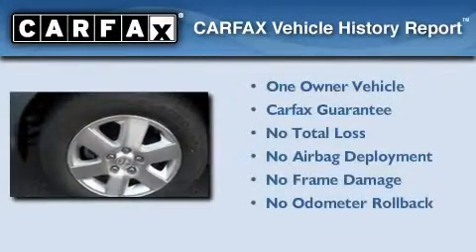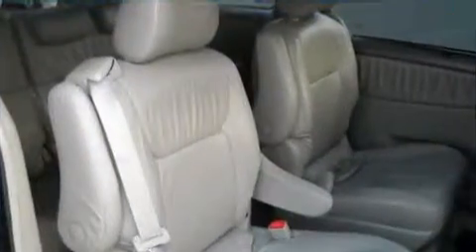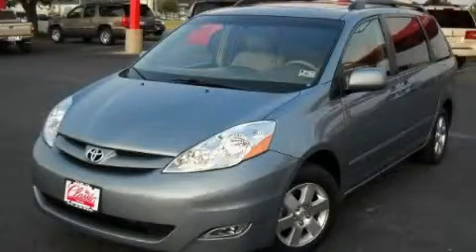This minivan has had only one owner, and it qualifies for the Carfax Buy-Back Guarantee. Please call us today for more information on this great vehicle.